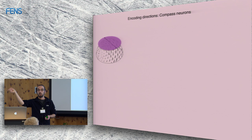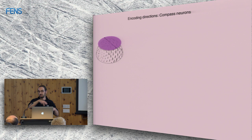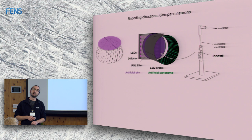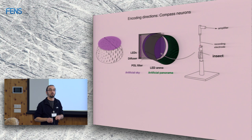Experimentally, we take a linear polarization filter and rotate it above the head of the animal to see what neurons do. We restrain the insect, open up the head, and insert a sharp electrode into the brain, blindly hoping to hit a neuron. We haven't really changed our method since the 1960s, but it still works. The animal is placed inside a virtual reality arena containing an artificial sky — a large polarizer illuminated by LEDs which we can rotate — giving the impression that the animal is rotating under the sky.